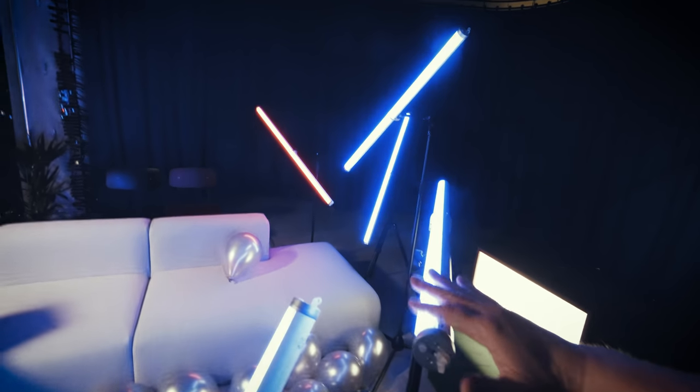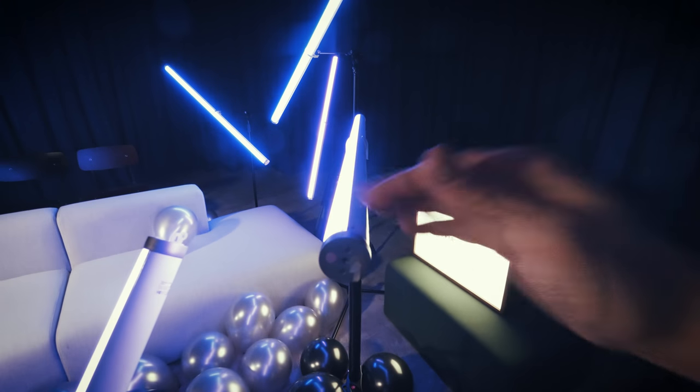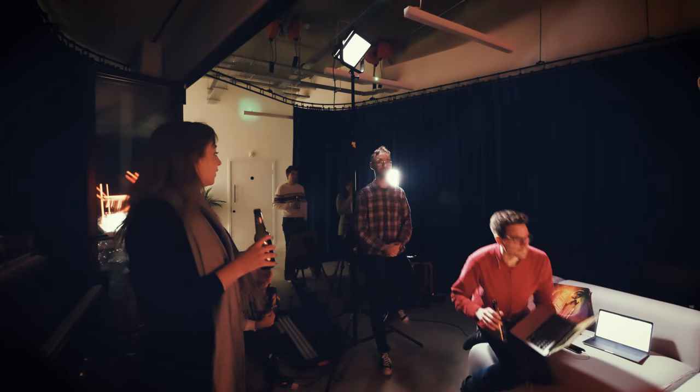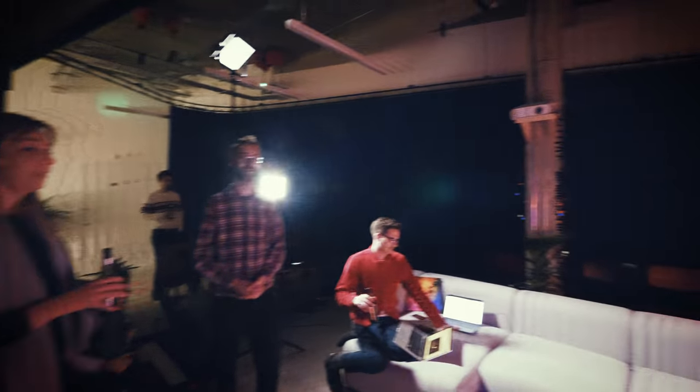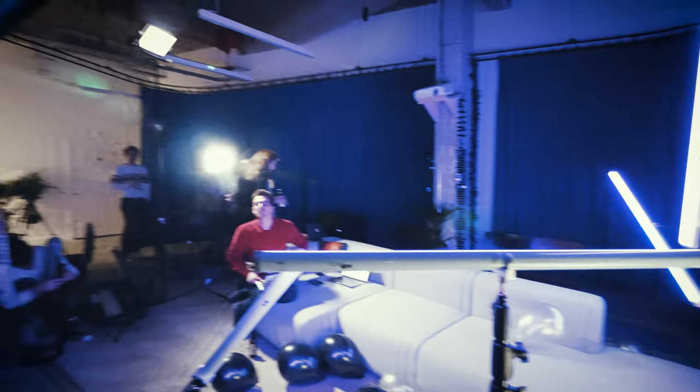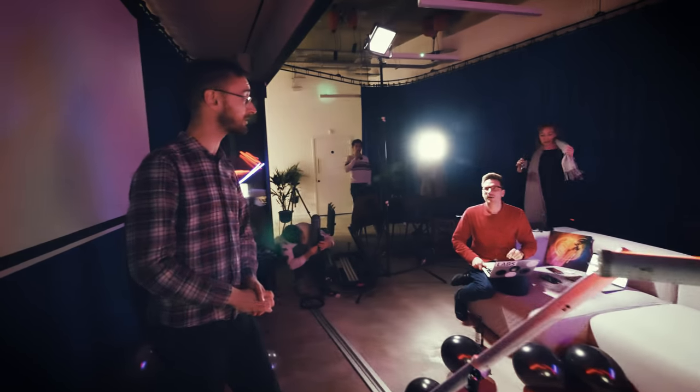Are these lights very expensive? Yes, they are incredibly expensive. They're £250 a day for the whole set, and to buy them it's about three grand - though you can't actually buy them.